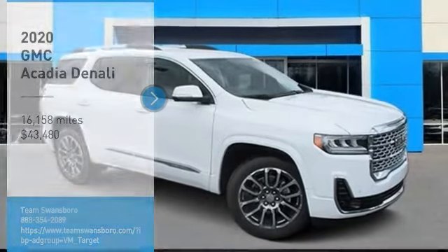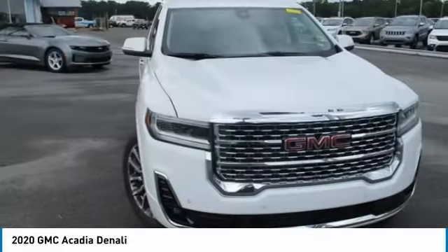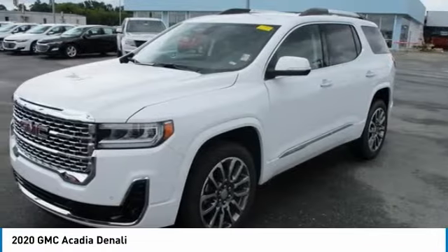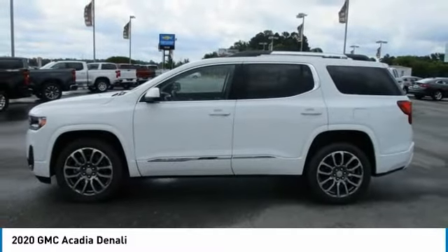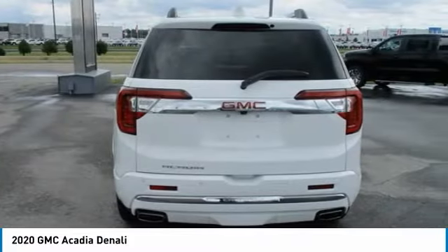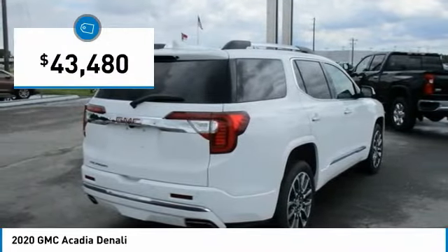Stop by and take a look at the 2020 Acadia. The GMC Acadia has great capability coupled with exceptional safety, offering better highway fuel economy than any other 8-passenger SUV, advanced technology and thoughtful ergonomics. The Acadia is a premium utility that rejects compromise and is priced below $45,000.